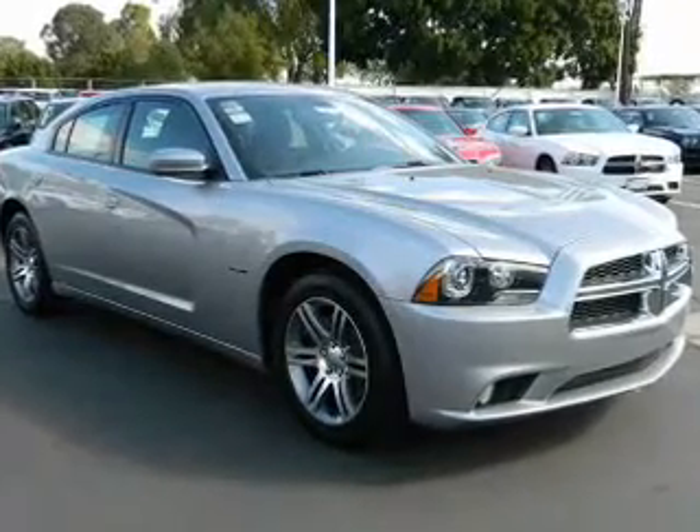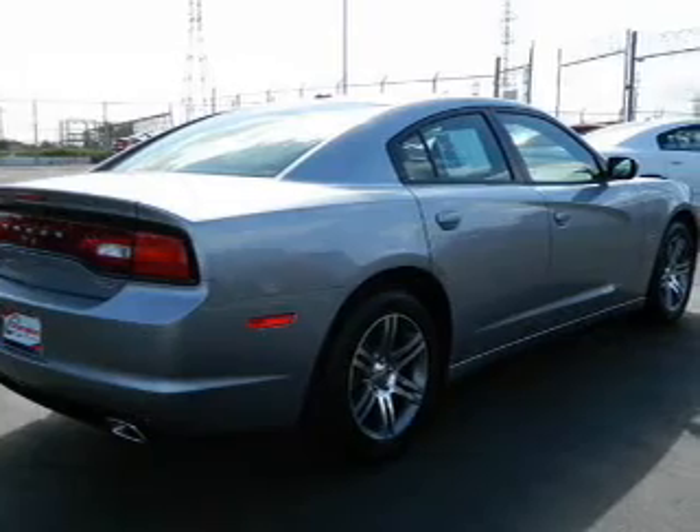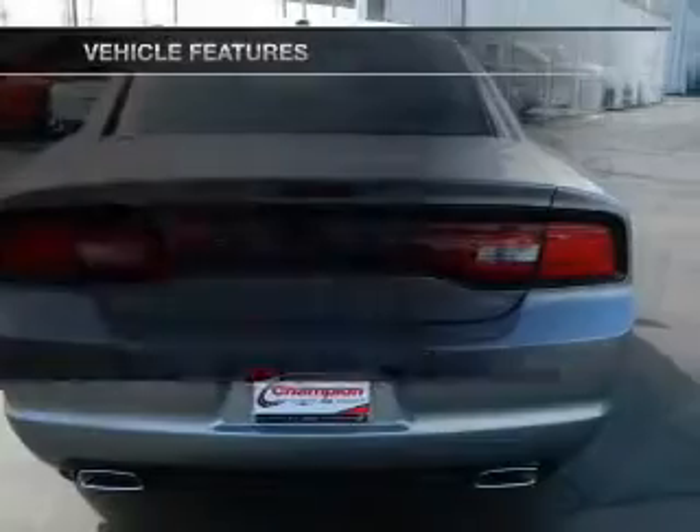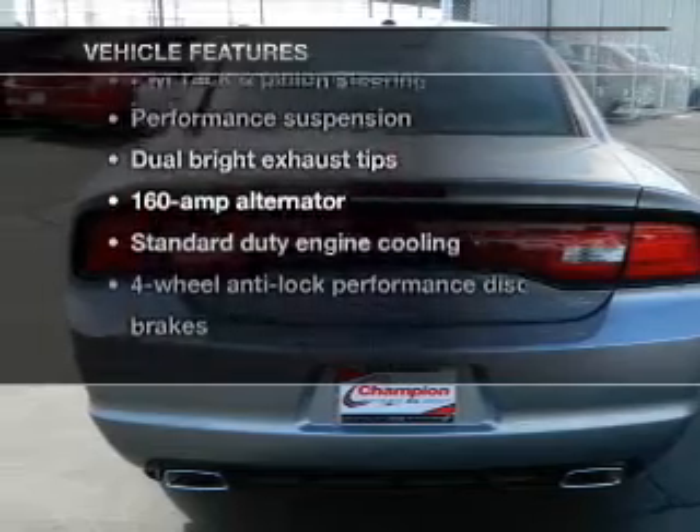The anti-lock braking system will keep you safe on the road. Heated seats offer comfort in cold weather. Enjoy the comfort of dual temperature controls. And with these notable features, you won't want to miss out on the opportunity to own this amazing ride.